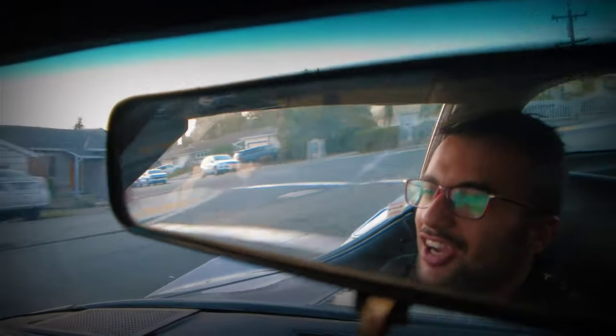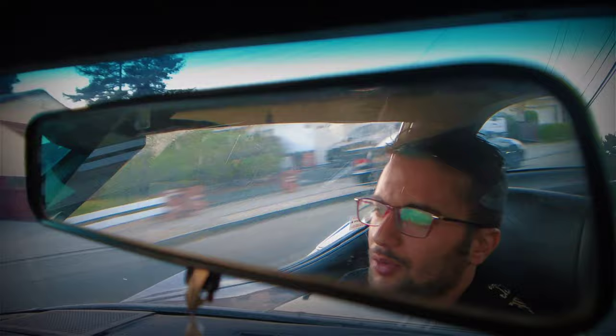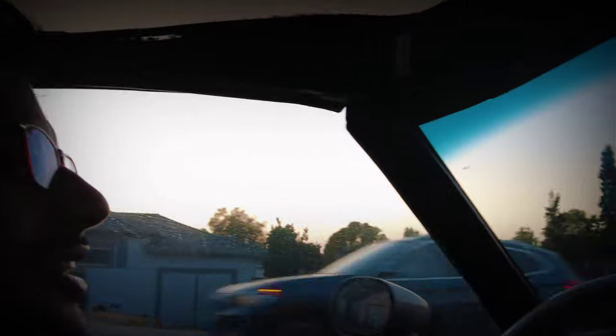Hey guys, what's going on! Today we're heading back to Rumi Cafe. We're about a couple of minutes away and I'm riding my 1980s Corvette there. I don't know what to say about this car, but I love it and I'm happy that I purchased it.